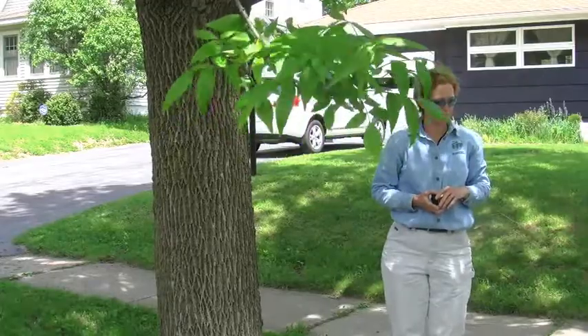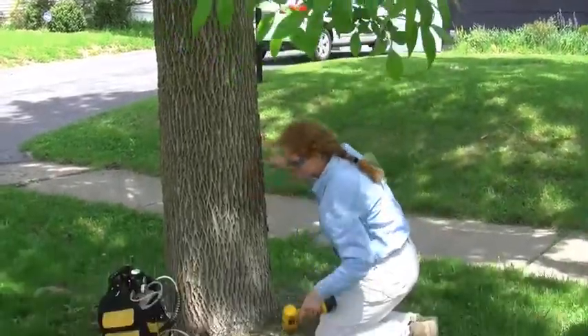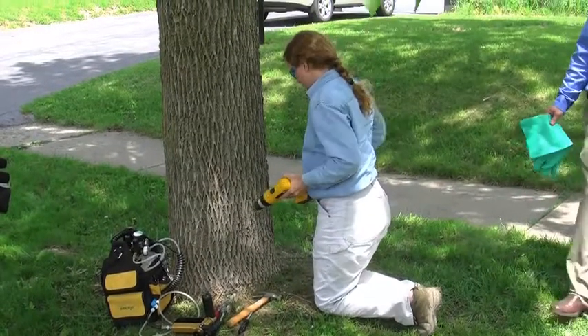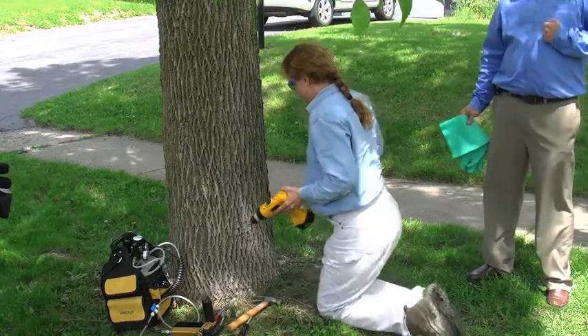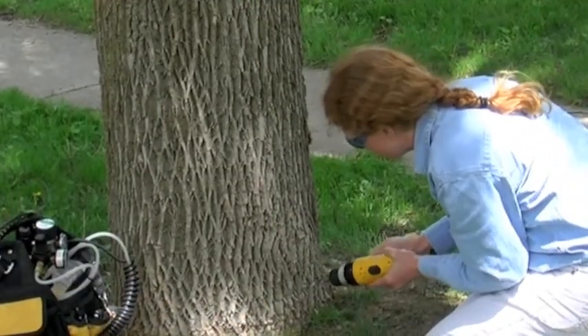We're going to start off with Lori going ahead and drilling the plugs first. What she's going to be doing here is drilling through the cambium of the tree until she hits the xylem, and then she's going to go into the tree so we can inject into it.